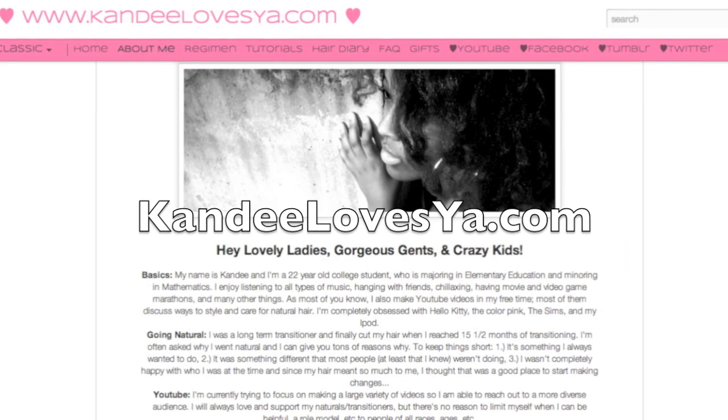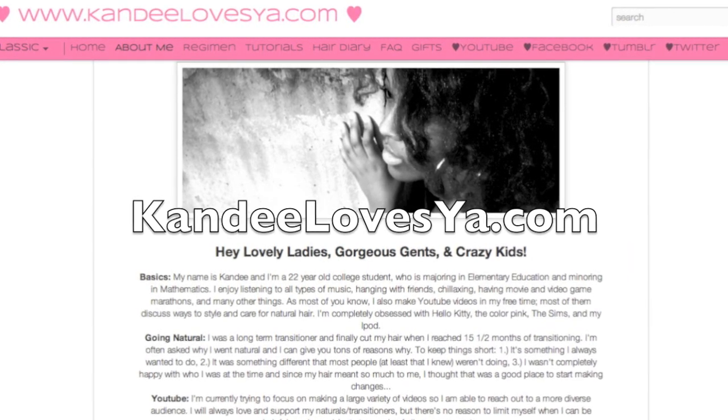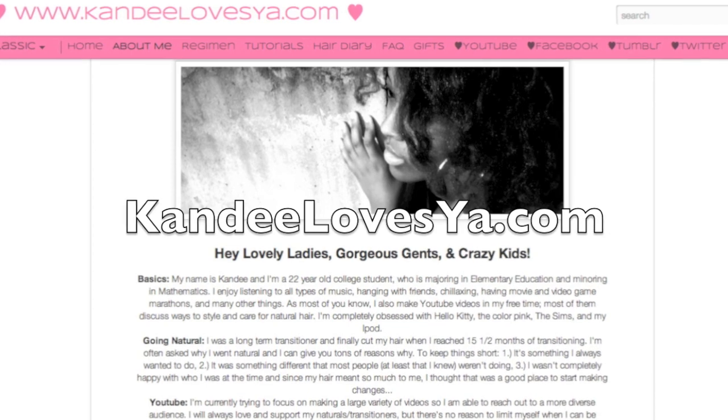If you have any questions about the store specifically, I will provide you with the email for the actual owner so you can ask them questions — because remember, it's not my store. I think that's all I have to say. Got the jewelry done, shared my thoughts, gave out giveaway details — so I guess this is a wrap. I will see you lovely ladies and gorgeous gents later. Candy loves ya! And make sure you check out candylovesya.com today. Bye!